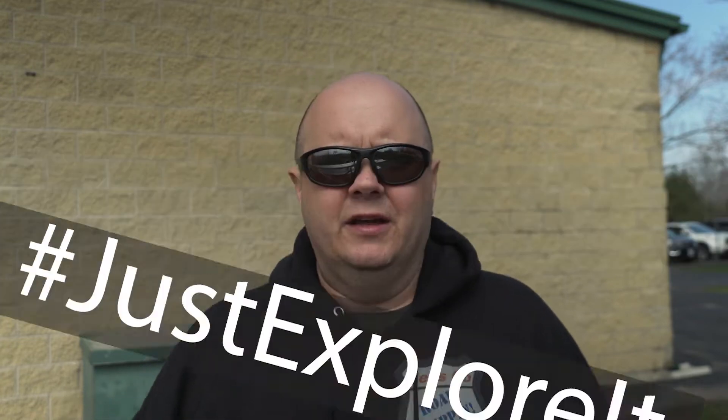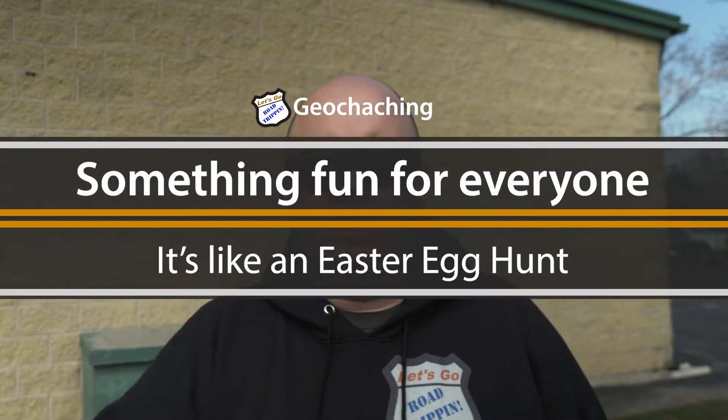Hey Road Trippers, so today we're going to go Easter egg hunting — but it's not really Easter egg hunting, and it's something the whole family can do. You can do it all year round and all around the world. This is Let's Go Road Trippin', where I help you escape your day for a little bit and encourage you to get outside and just explore it. Today we're talking about geocaching.